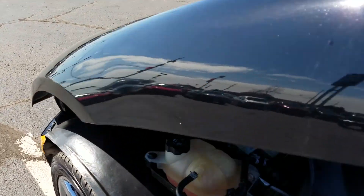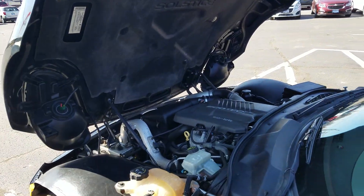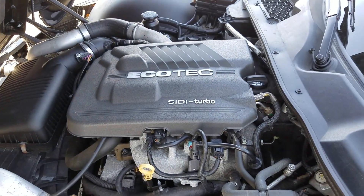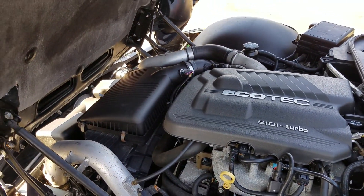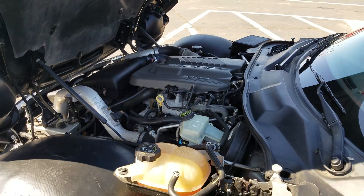Opening the engine compartment — clean underneath it as well. This is the Ecotec 2.0L Turbo. GM has used this in numerous vehicles throughout their brands.